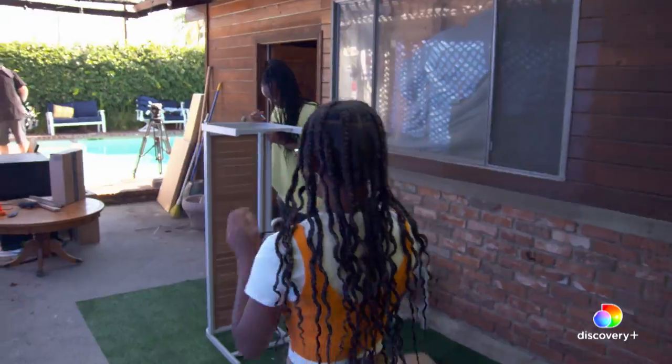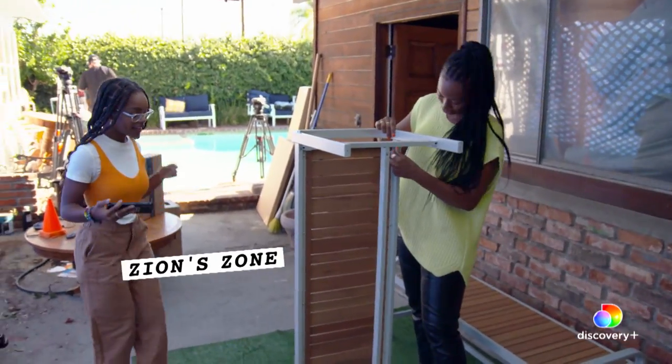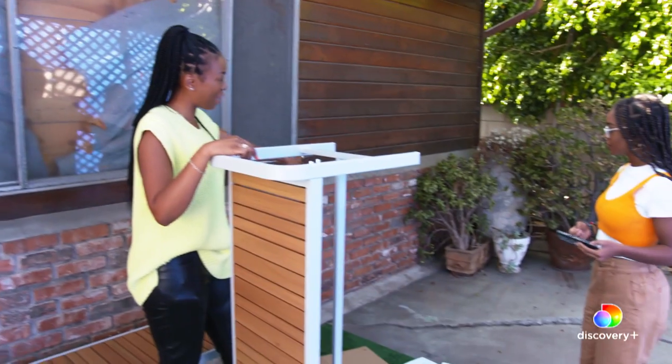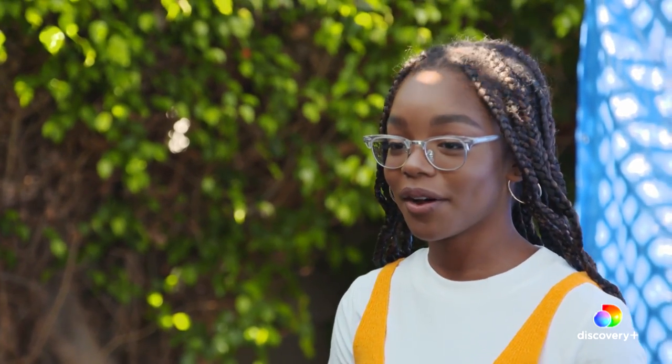Hey Tiffany! How are you? I'm good. Say hey to the vlog. I'm putting together some furniture for Zion. So right now we're putting together the benches. He's going to have the dining table. We're going to put the grill here, so he'll have his area where he can grill for his family and friends. You are more than welcome to help if you want to. I will help. Awesome, come here.